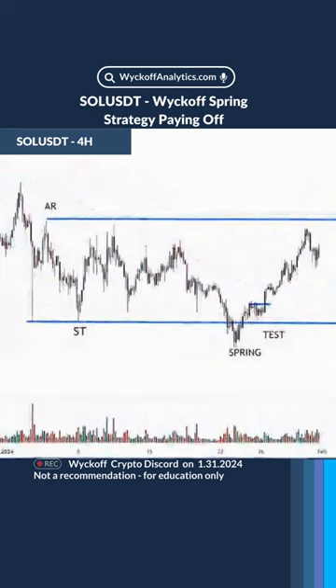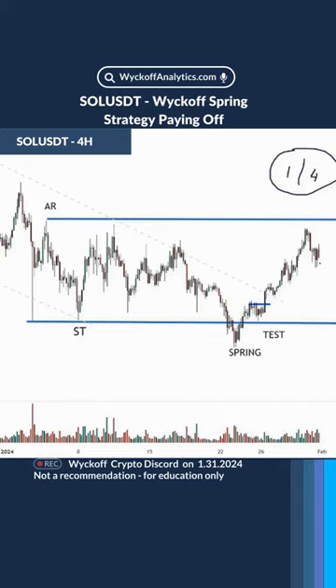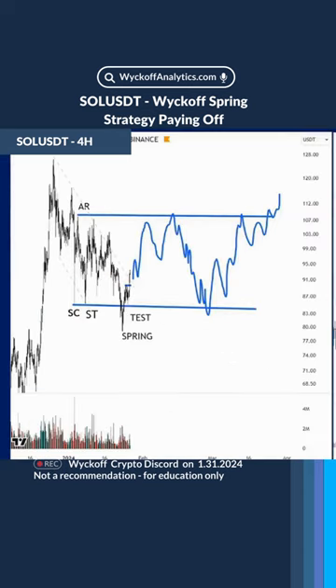Let's look at the short-term tactics. Last week we were looking for a spring setup followed by a test — a very nice trade target around $100 — and now we are seeing a first attempt to reverse. I'm taking profits; I'm just leaving one-fourth of the position on the table. We will spend more time in this trading range.